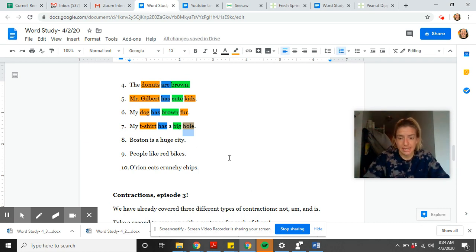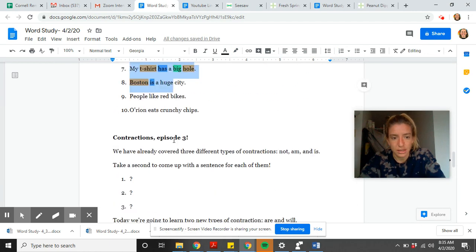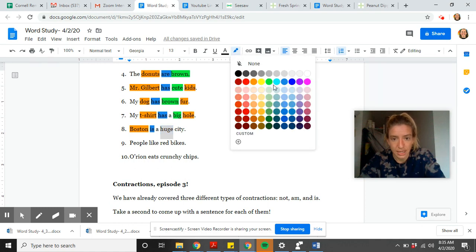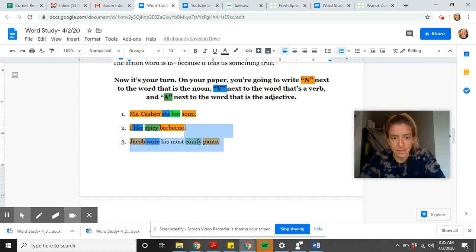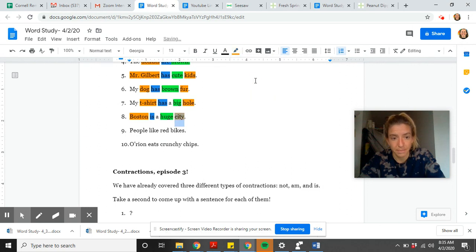Boston is a huge city. I say: what is this about? It's about Boston. Is Boston a person, place, or thing? Yes — usually sentences start with a noun. 'Is' tells us something true about Boston, so 'is' is the verb. 'A' — don't need to worry about that. 'Huge' sounds like a describing word — what is it describing? It's describing city. So 'huge' is an adjective, and 'city' is another noun — a person, place, thing, or idea.